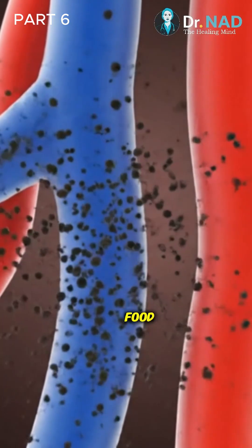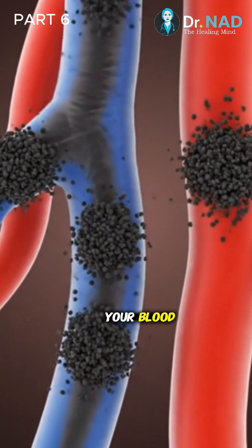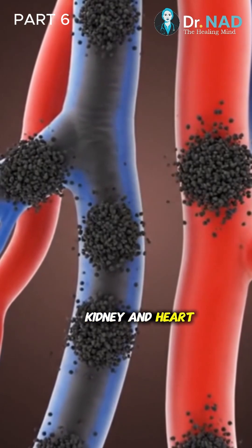You can't get vitamin D toxicity from the sun or food. Too much vitamin D causes a buildup of calcium in your blood, which can lead to nausea, weakness, confusion, and even kidney and heart problems.